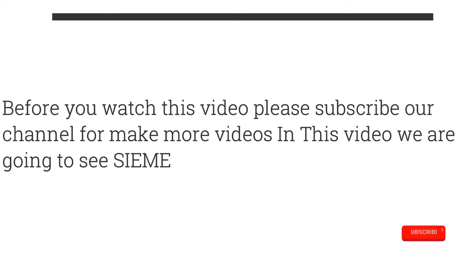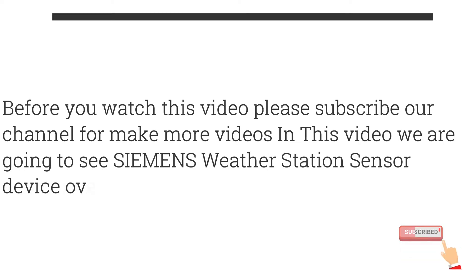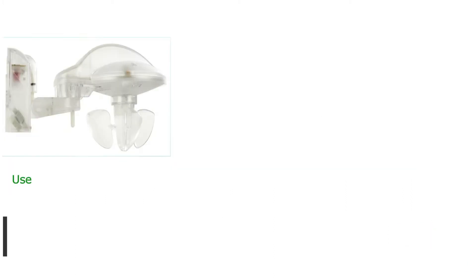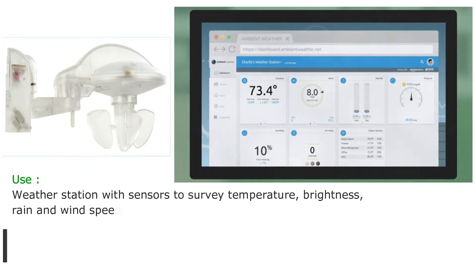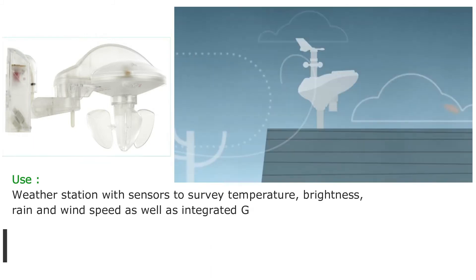In this video we are going to see the Siemens weather station sensor device overview. Use the weather station with sensors to survey temperature, brightness, rain and wind speed, as well as an integrated GPS module.